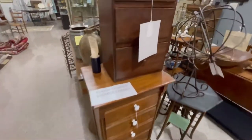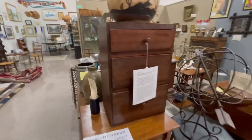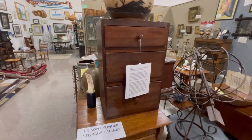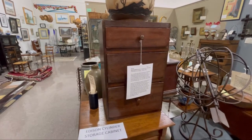Edison cylinder cabinets, this old Salem walnut graduated three-drawer countertop chest circa 1840 came from an old Salem estate.